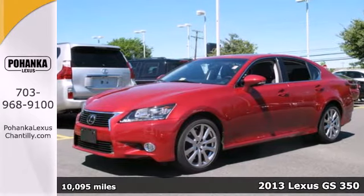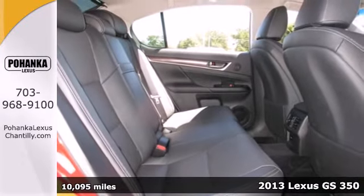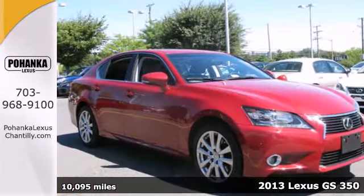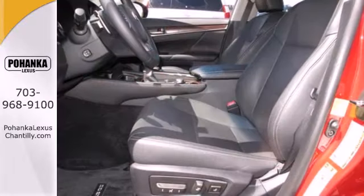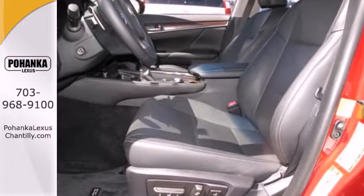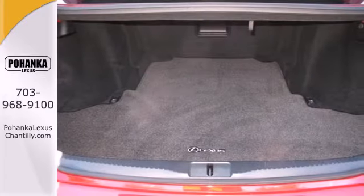It's a 2013 Lexus GS350. Not only is this sedan loaded with premium technology and luxury features, but it provides peace of mind with excellent safety features. Whether it's the posh Regency leather seats or the parking sensors, this car is made to impress drivers and passengers alike.